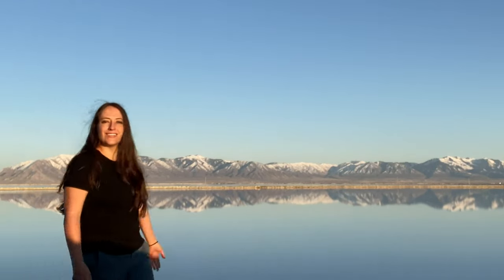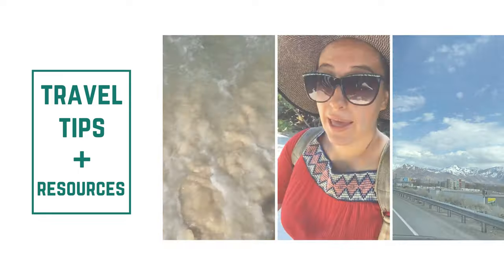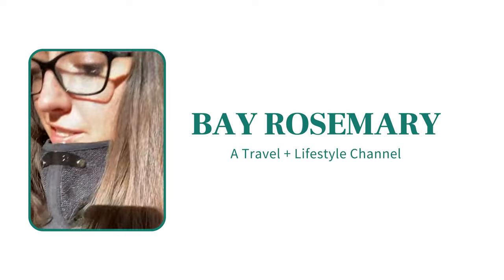If you are planning a trip to the Great Salt Lake just outside of Salt Lake City, Utah, watch this video. Hey, my name is Laurel and I share travel tips and resources for you to become a better traveler.